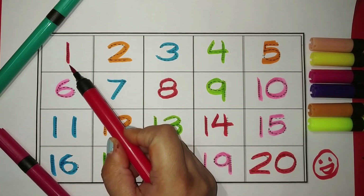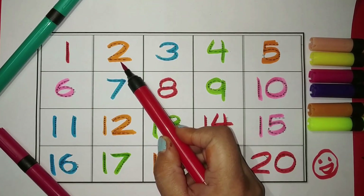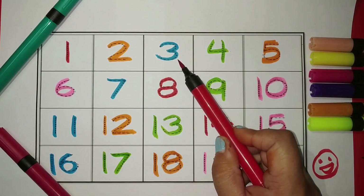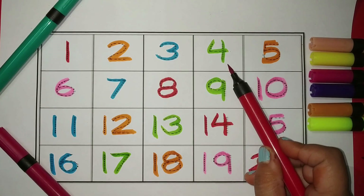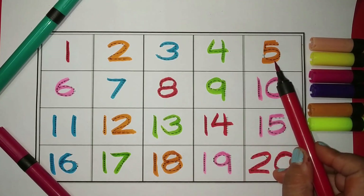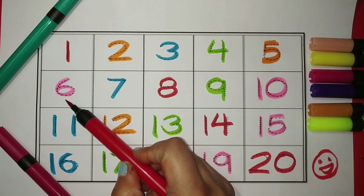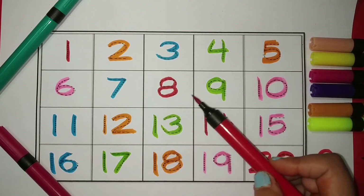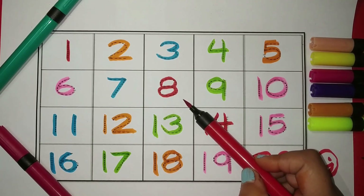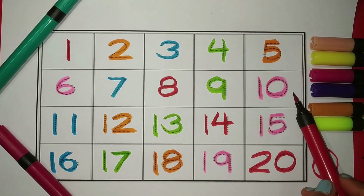Number one — the color is red. Number two — the color is orange. Number three — the color is blue. Number four — the color is green. Number five — the color is orange. Number six — the color is pink. Number seven — the color is blue. Number eight — the color is red. Number nine — the color is green. Number ten — the color is pink.